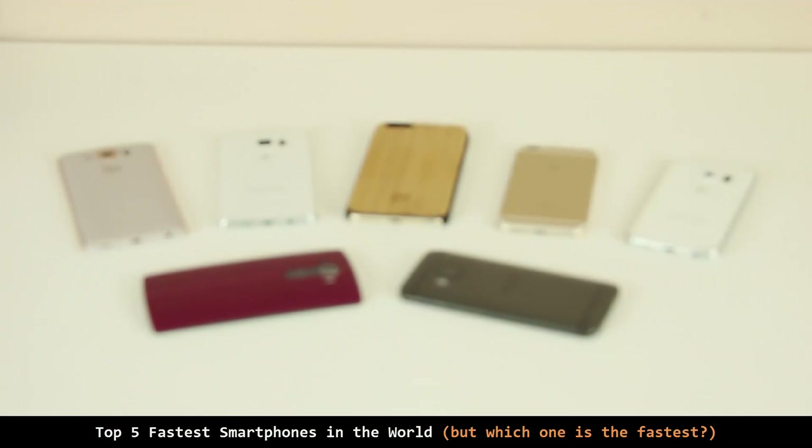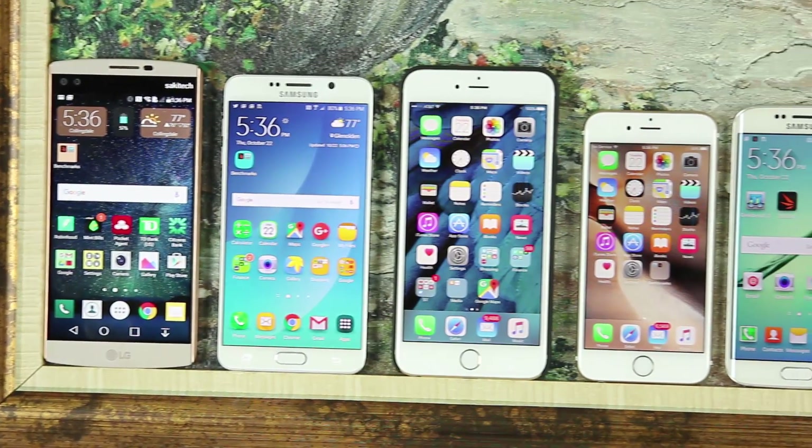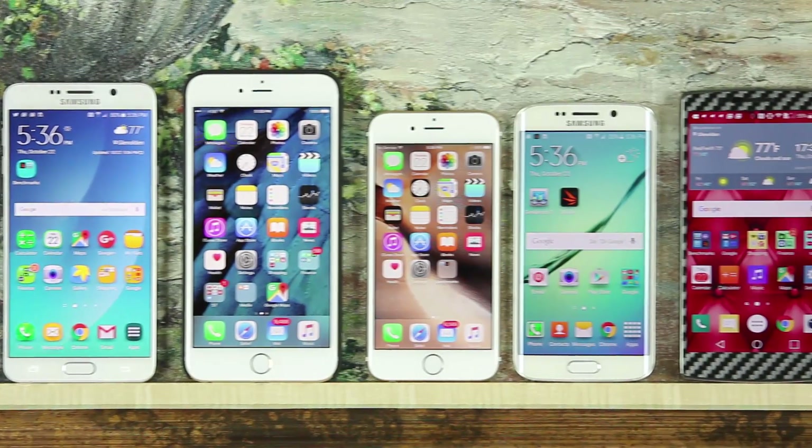Hey there, Saki here from Saki Tech. In today's video I want to do a speed test between all these smartphones and see which one ranks the fastest in the world. So if you are in the hunt for the fastest smartphone, you will have to grab the winner of this test.